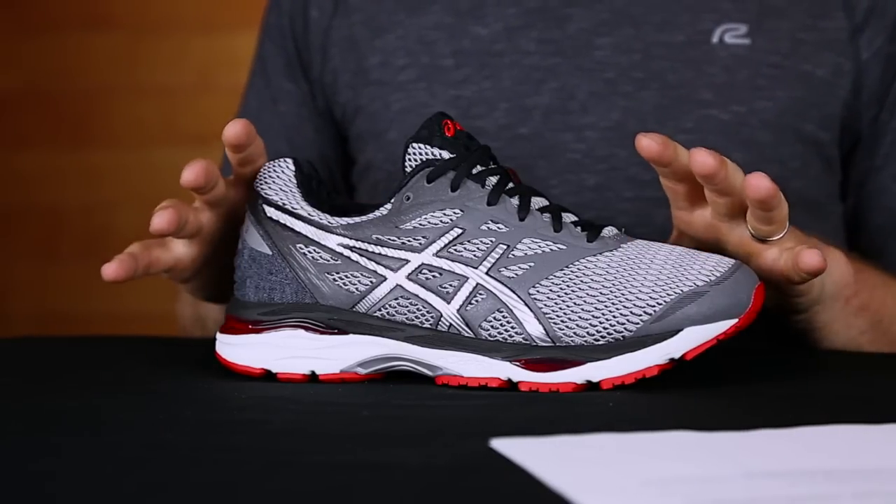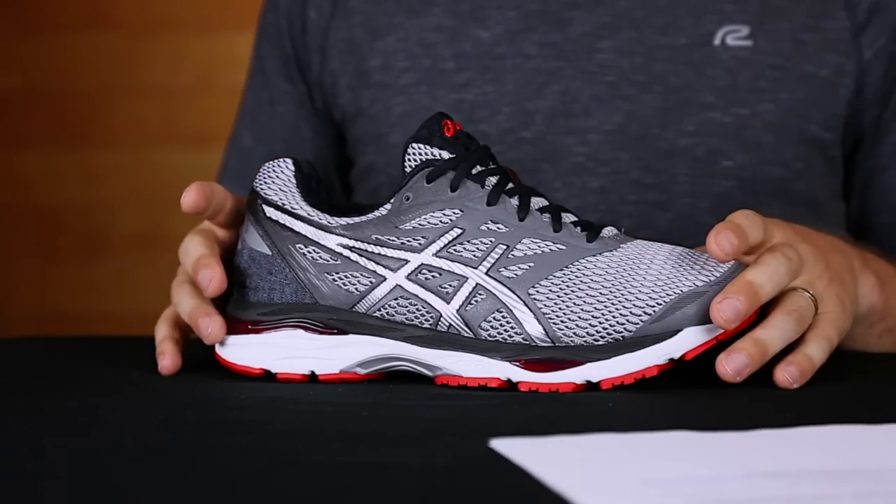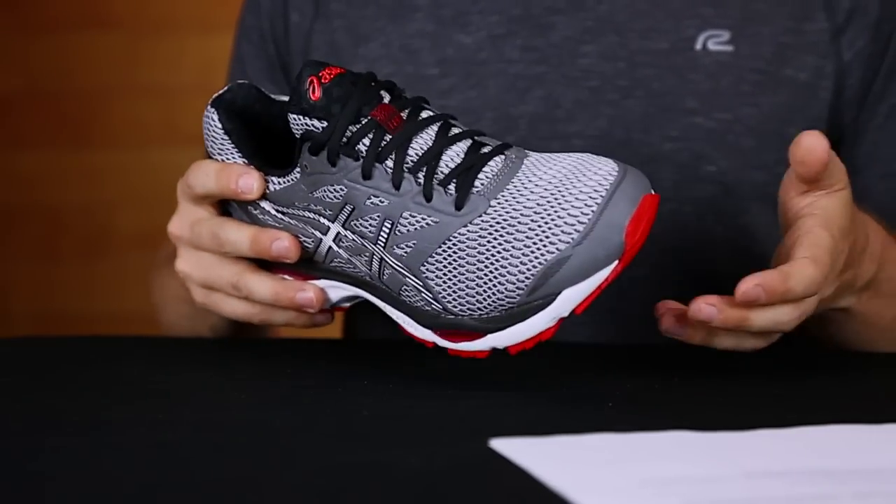18 years in the making, this shoe is a legacy to say the least. You'll feel great using the shoe for daily training and those high mileage runs.